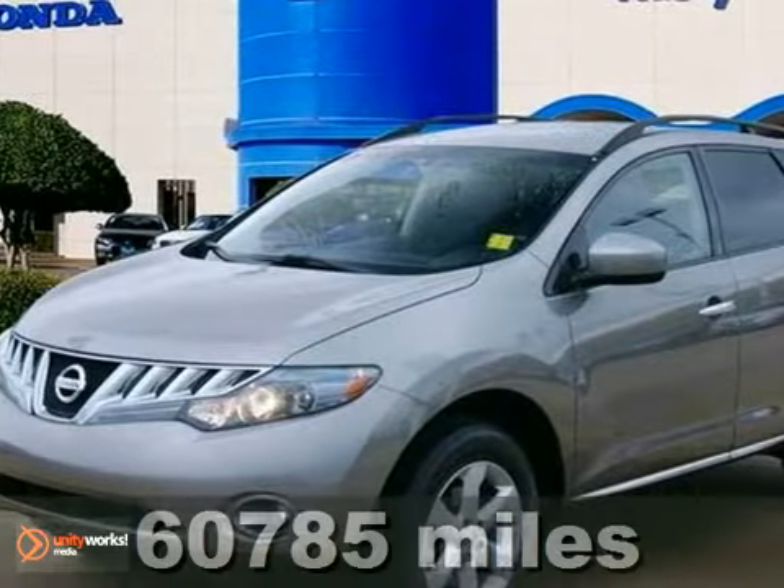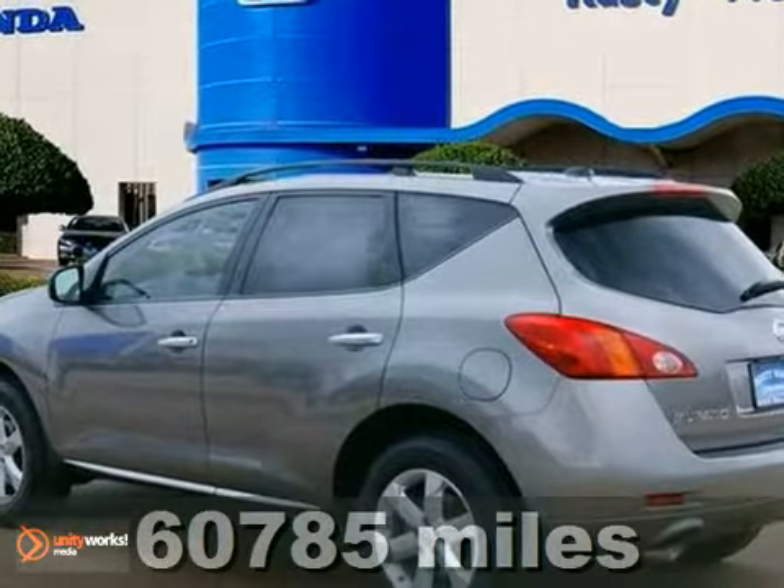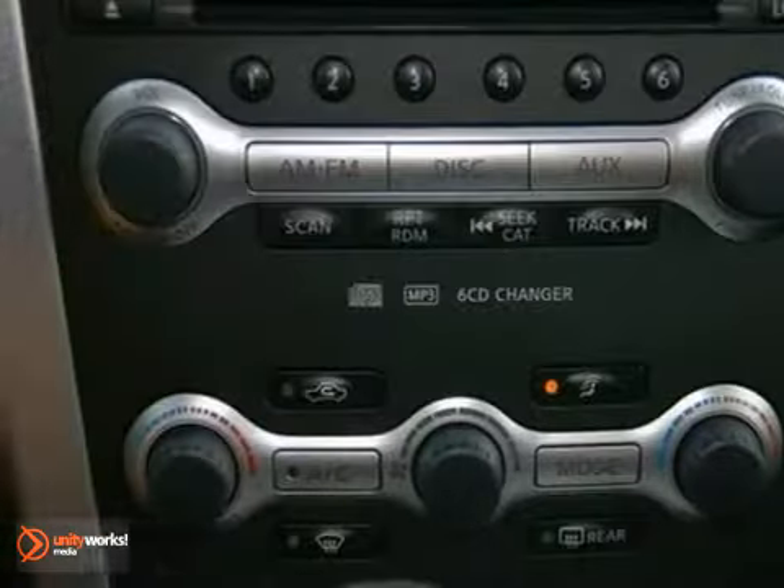Come take a look at the deal we have on this stunning 2009 Nissan Murano SL. Some say you can't judge a book by its cover, but maybe you can by its color. The paint on this Murano speaks volumes about its personality.